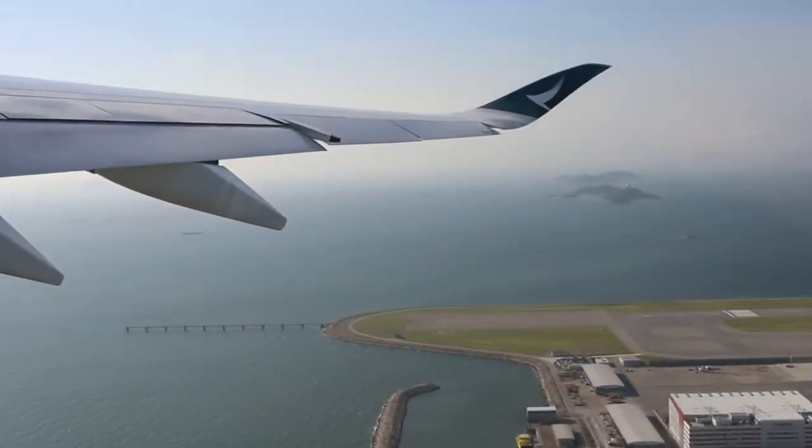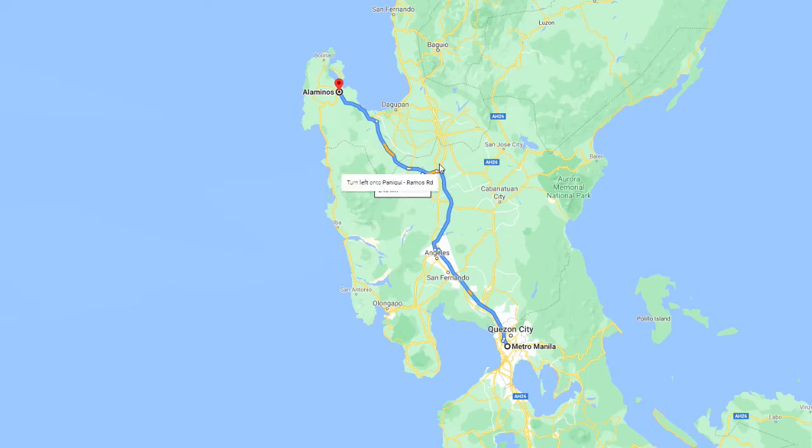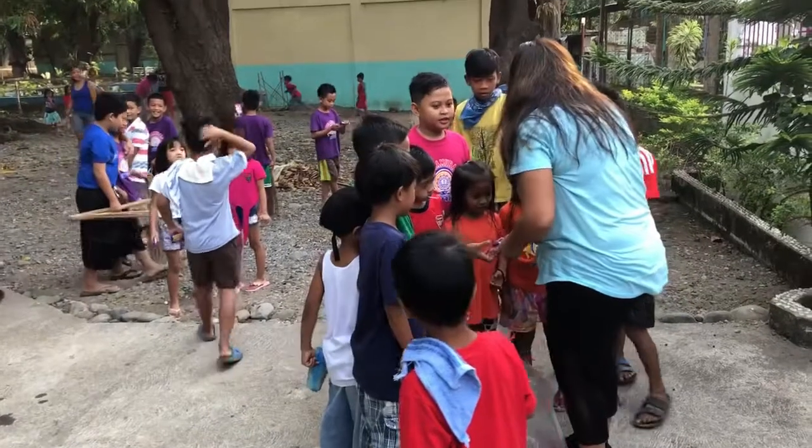We flew from Chicago to Hong Kong, and then Hong Kong to Manila. The 100 Islands is pretty far from Manila — it's up there towards the top coast of Luzon.